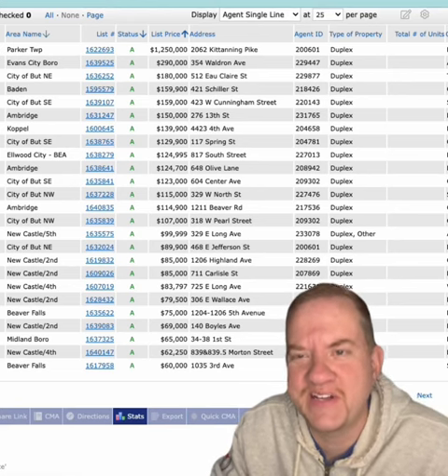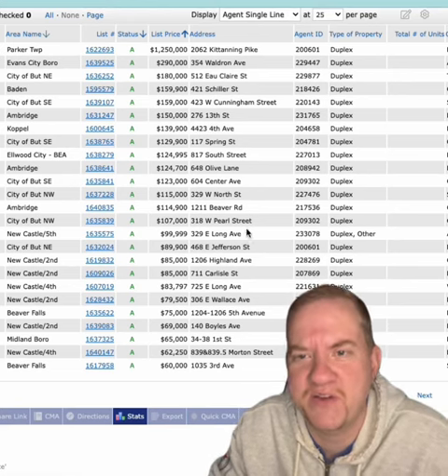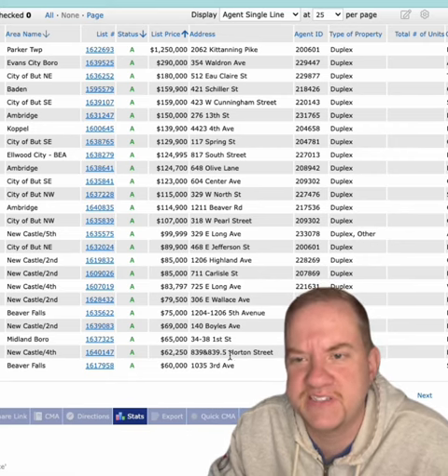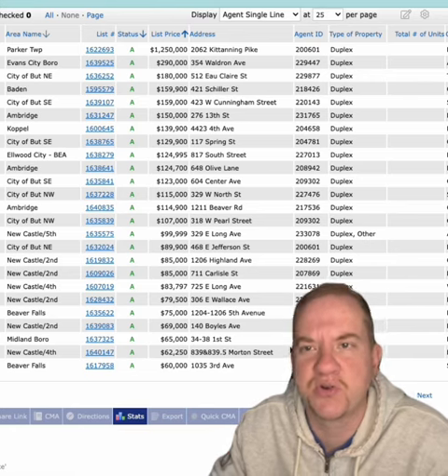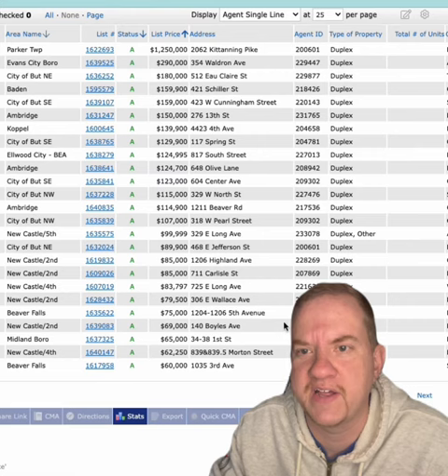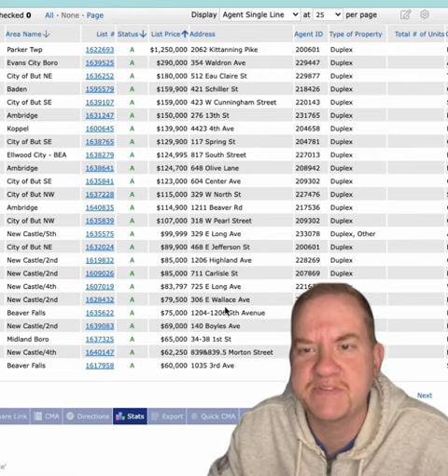Hey everyone, we're back on the MLS today looking at multifamily properties, investment properties. These are all duplexes here in the immediate local area, Beaver County, Lawrence County. And I'm in a lot of investor groups, Facebook groups all over the place, and I keep seeing the same information.